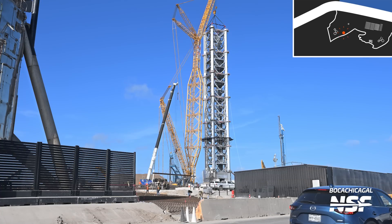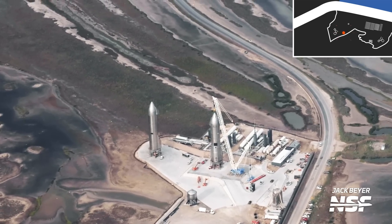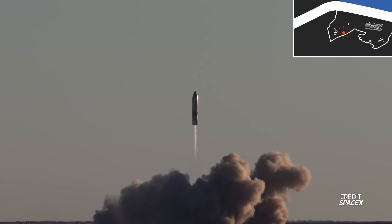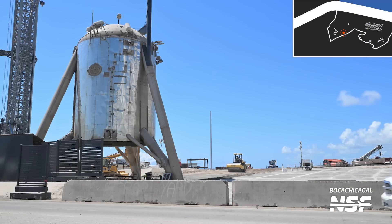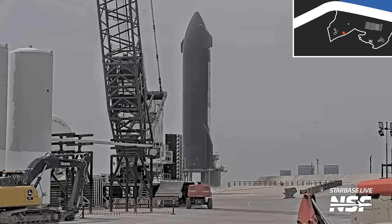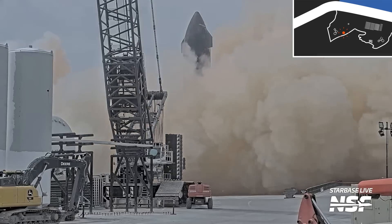Before we talk about the new orbital pad, let's take a moment and talk about what used to be here — suborbital pads A and B. There also used to be a tank farm used way back since the Starhopper days. But even though this area was used for all of Starship's low altitude flights and all of Starhopper's flights, basically the only thing left is Starhopper itself, still standing there and guarding the gate. The last ship to be tested on the suborbital side before this massive revamp was Ship 30, which conducted its first static fire here before rolling back to the production site and then eventually going to Massey's for a second static fire.